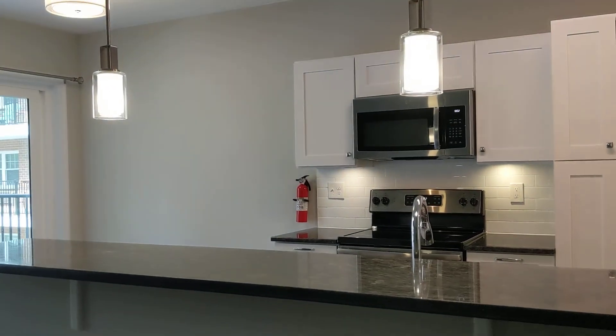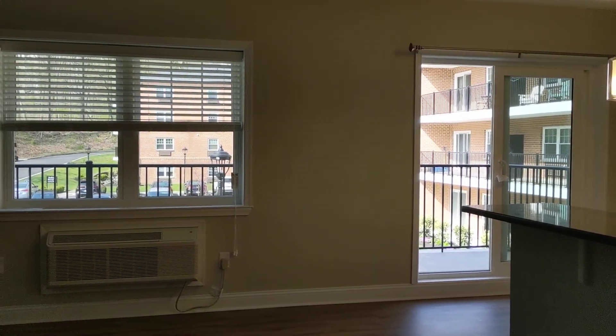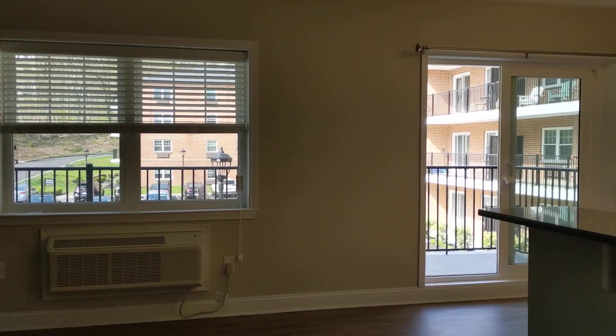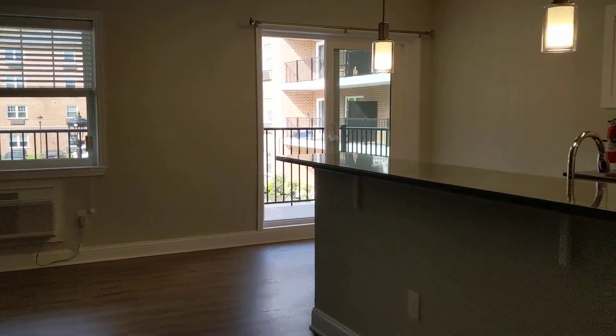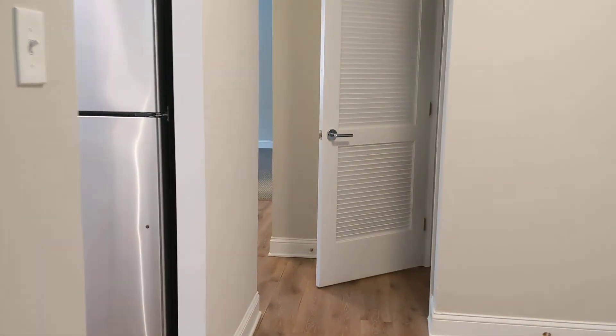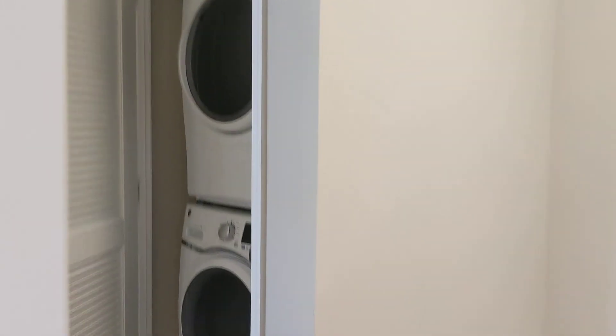And then granite countertops, subway tile backsplash, a slider to the large balcony, which is 20 feet long and extends the front of the living space here. Your windows have been replaced as well. In the hallway, you'll see you have a full-size washer and dryer.